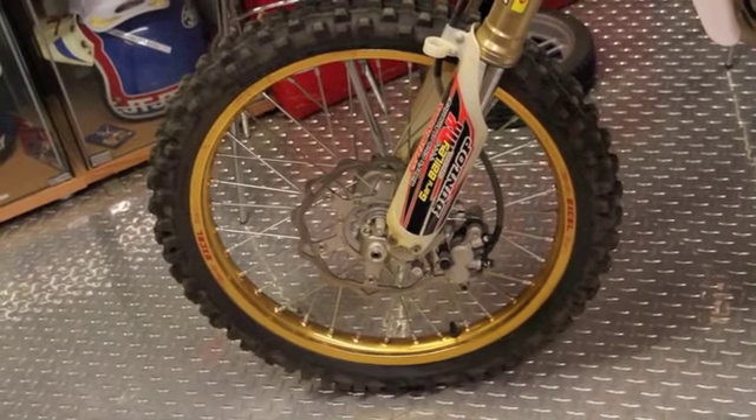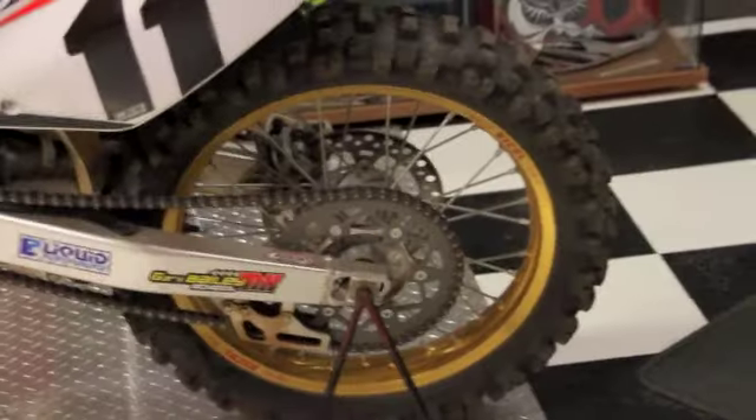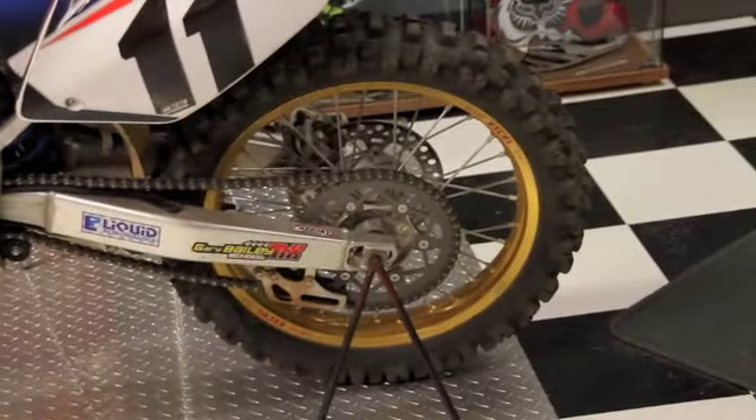The next thing I want to talk about is tires and tire pressure. There are many different manufacturers out there, so for a hard pack track or a loamy track I would go to the manufacturer and look at their specs for which tire to use. As far as air pressure goes, generally 12–13 pounds is what most riders run. That depends a little on the track — maybe 15 pounds if the track has a lot of rocks or square-edge bumps, for less chance of a flat tire.